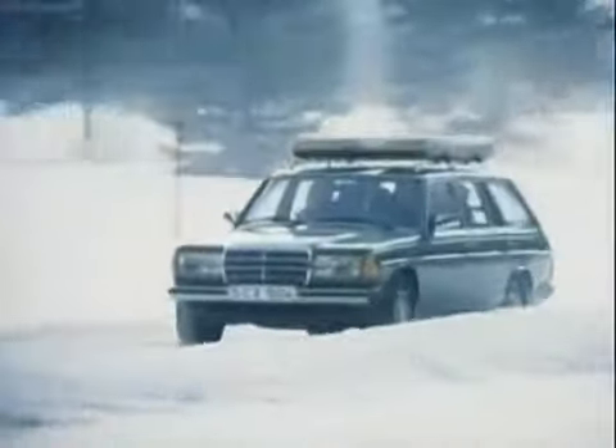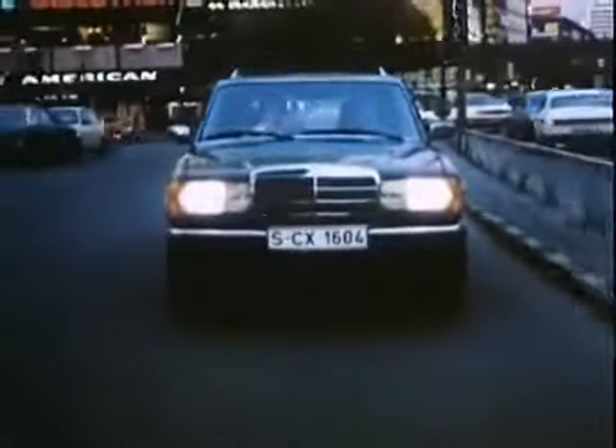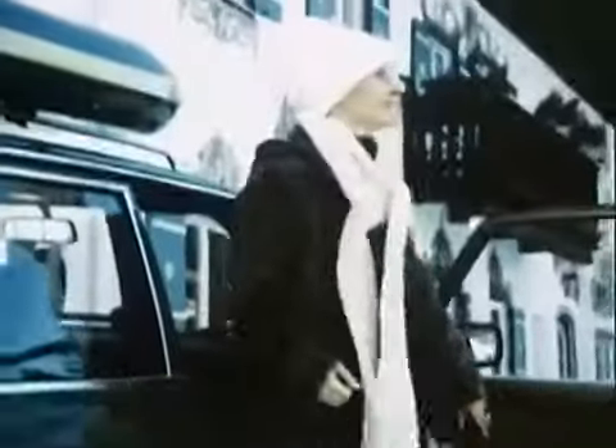In 1979, Mercedes-Benz for the first time introduced its own station wagon, listed under T for transport and tourism. The third body variant, called T-model, made the station wagon a society vehicle, conquering a new class of customers. The stunning success caused waiting lists of up to three years, with demand outstripping supply.